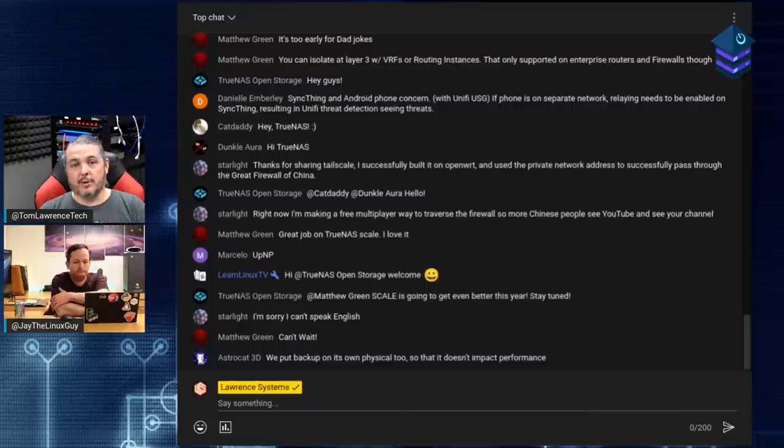For Plex running in a jail on TrueNAS, you can have the Plex jail on a separate VLAN. Tie it to the same VLAN or subnet that you have all your IoT devices and streaming devices in, because Plex needs to talk to those. Don't try to route your streaming through the firewall if you can avoid it - you're taxing the firewall and creating unneeded complexity.